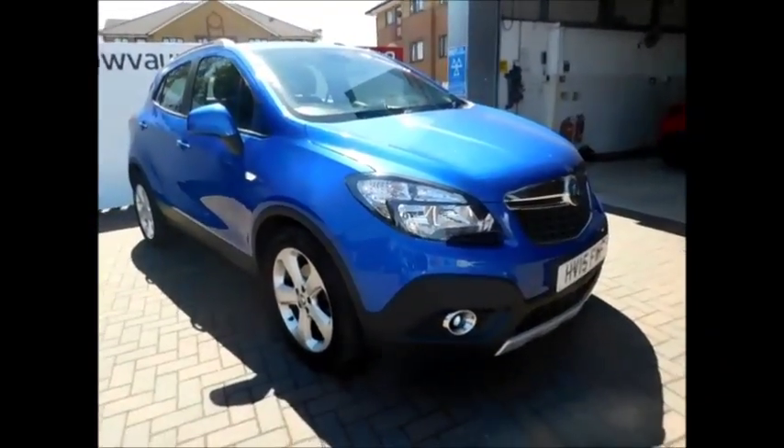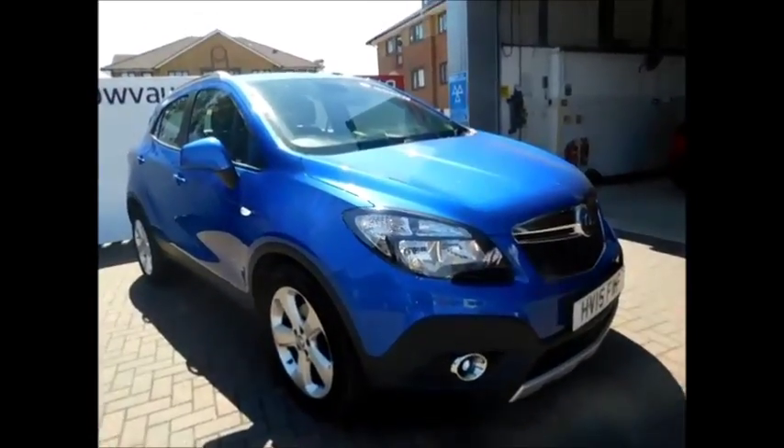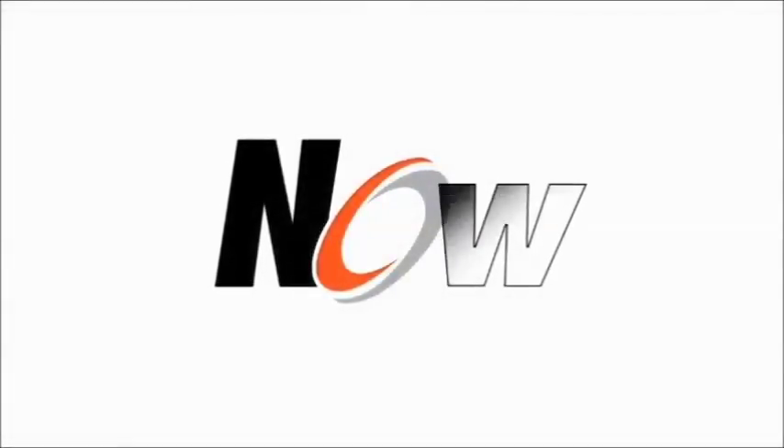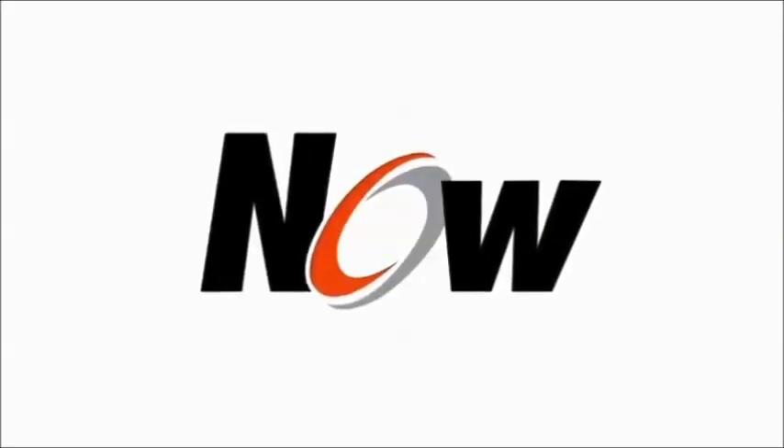If you're thinking of financing this vehicle, we are confident that we can beat any high street lenders with flexible dealer funding plans. Thank you for visiting Now Vauxhall today. We'll see you next time.